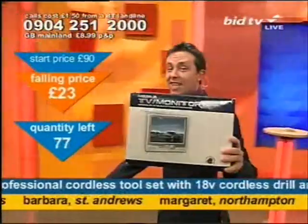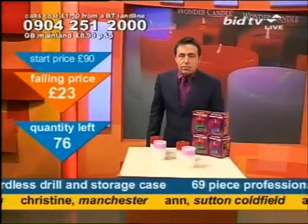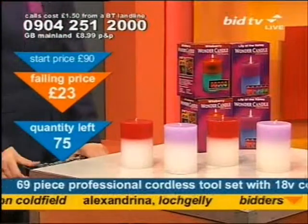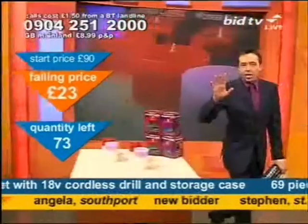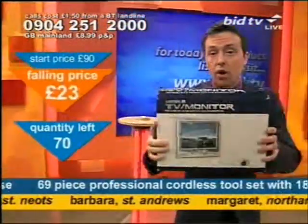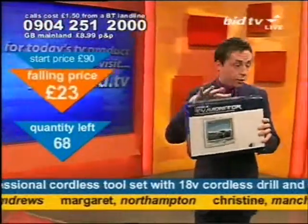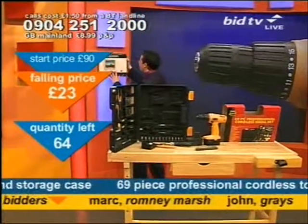A TV monitor is coming up soon — it's an 8-incher. Stick around if you want that. Or wild berry and lily of the valley — they are not ordinary candles. That's available on our website now if you want to put your money down. It's all happening.